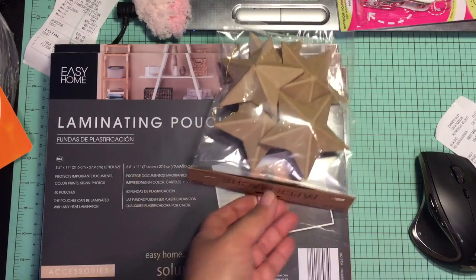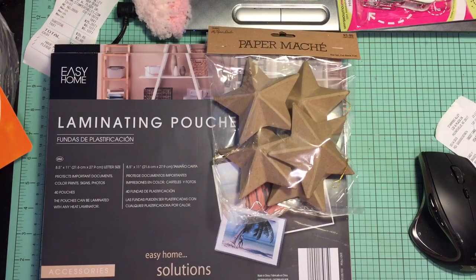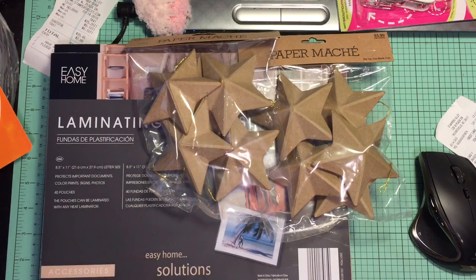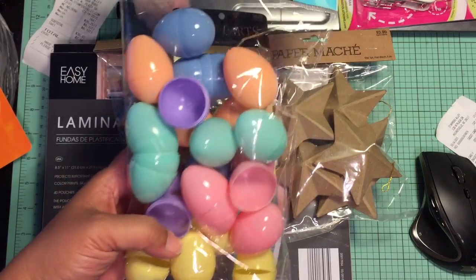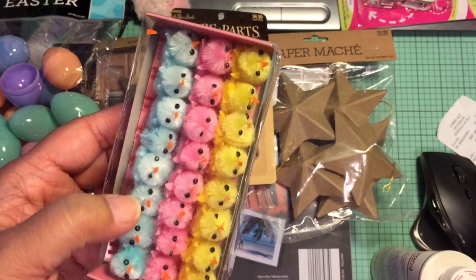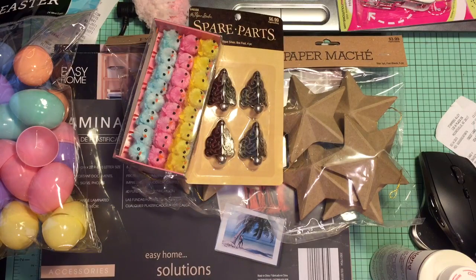At Hobby Lobby I spotted these Paper Studio Stars. They're regularly $4, but they were half off because those were on sale. I got two packs and there's five in a pack — those are good for ornaments, I like the shape and the size. I picked up some of the feet again — those were half price, so $3.50. These are eggs, the tiny ones — these were 99 cents and I think 40% off this week. Little chicks — I like the color of the blue ones. These were $4.99 regular price but they're 40% off too. This is for my husband.